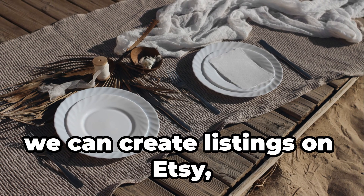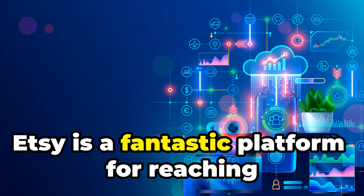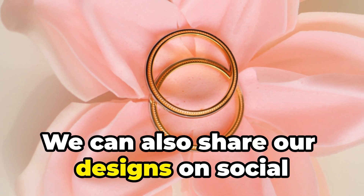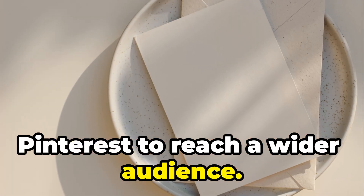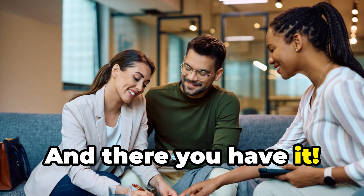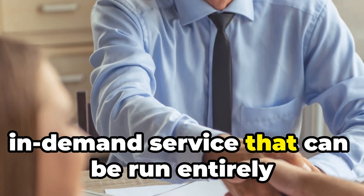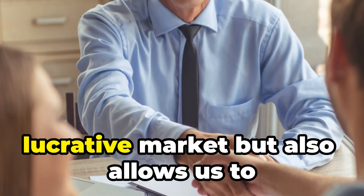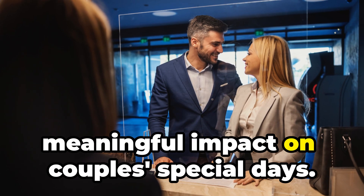To sell our wedding invitation designs, we can create listings on Etsy just like we did with the stickers. We can also share our designs on social media platforms like Instagram and Pinterest to reach a wider audience. With a little help from AI, we've created a sophisticated, in-demand service that can be run entirely from home, tapping into a lucrative market while making a meaningful impact on couples' special days.